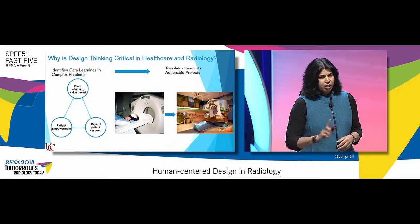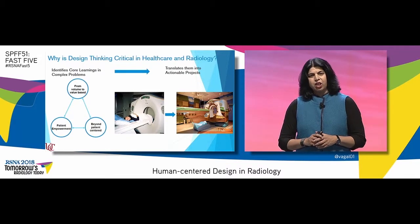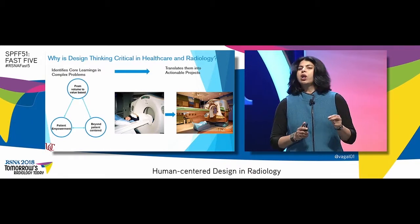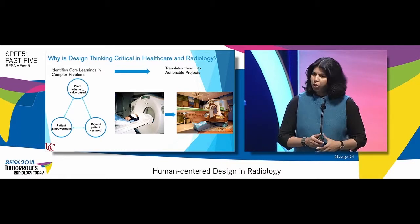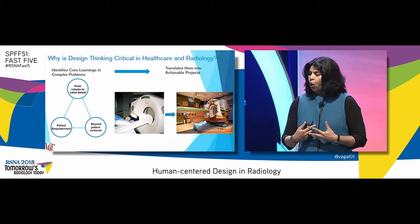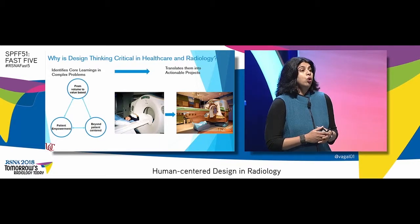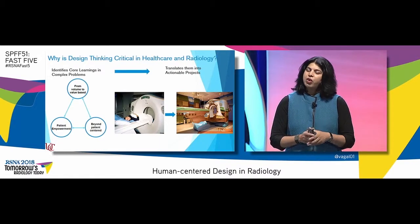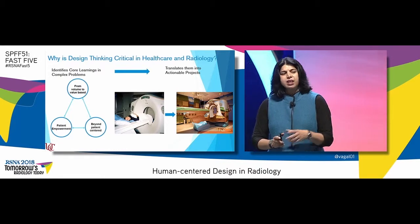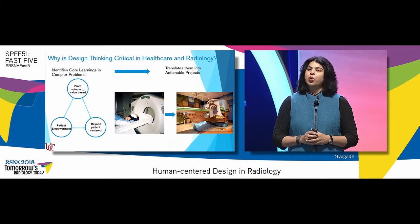Now the final question — and before any initiative has started, the why. Why is design thinking critical in healthcare and radiology? Because it identifies the core learning from these complex — what I like to call the wicked problems of healthcare — and translates them into actionable projects. We know that we need to go from volume to value-based. We also know that we want to empower our patients. In fact, we have to go beyond that — we have to go beyond patient-centered. What I would argue is an unhappy radiologist or an unhappy technologist will translate into an unhappy patient.